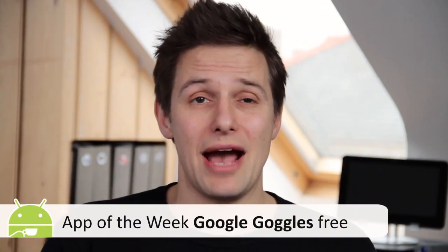Hello and welcome to Life of Android's App of the Week. This week we're looking at an app that's a real work of genius — it's the latest version of Google Goggles, which allows you to search the internet using a picture that you take with your phone's camera.